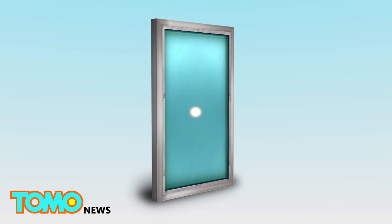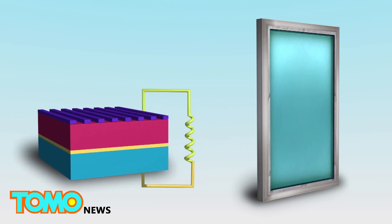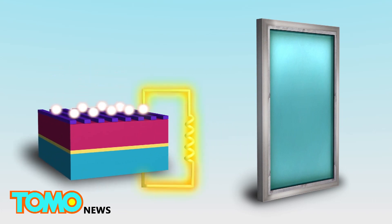This new photon then propagates within the glass via internal reflections. Energy is generated when the propagating photons reach the window's frame, where solar cells are stored.